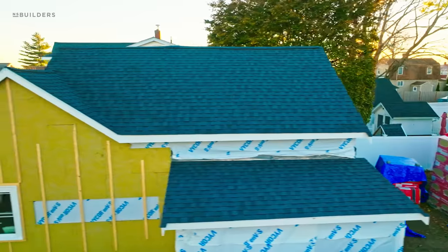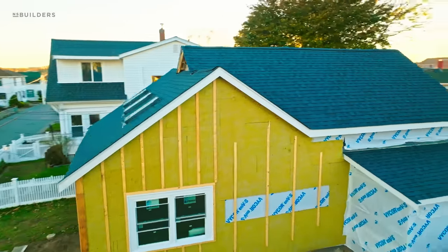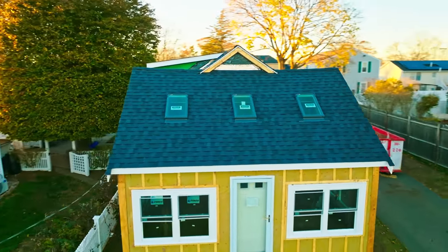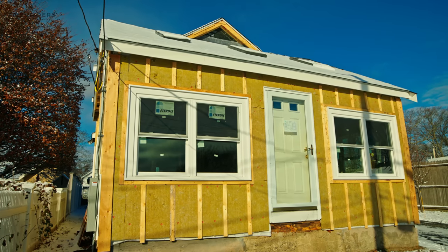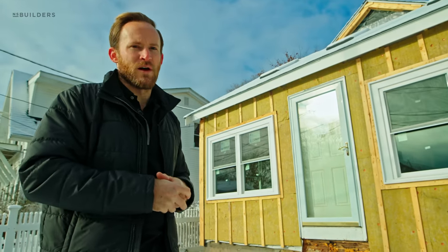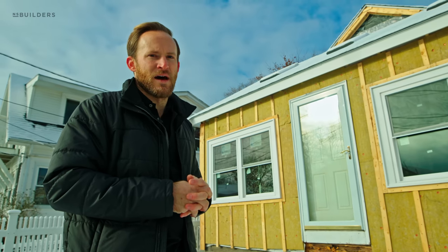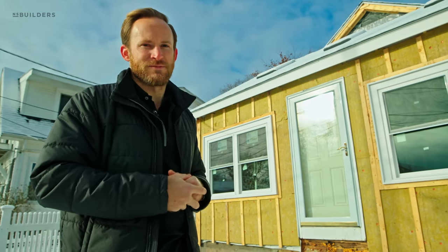Where we're at right now: we basically have all of the demo complete, the exterior prepped and wrapped up, and the roof is completely done and watertight. Now we're going to be going into siding, and then eventually phase two will be the interior. If you guys like this series, make sure you leave a comment below. I'm stoked to be working and helping Doug get this home done for him and his family — drop a comment below, let us know what you like and if you want to see anything else. Thanks guys.